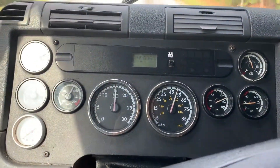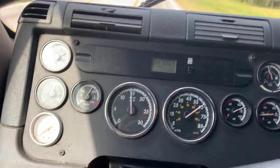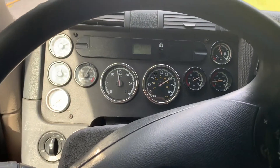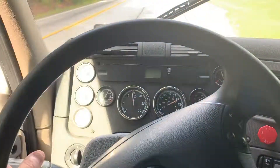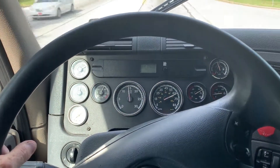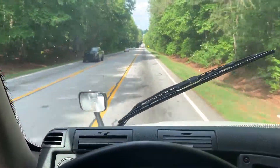She accelerates real good. The steering wheel is crooked and she wants to pull a little to the right, but I don't feel too much bumping or vibration in the front end.